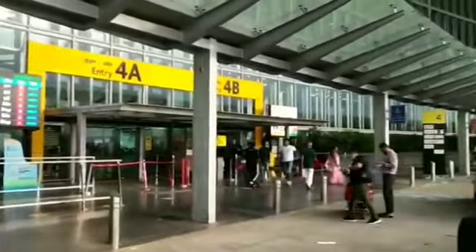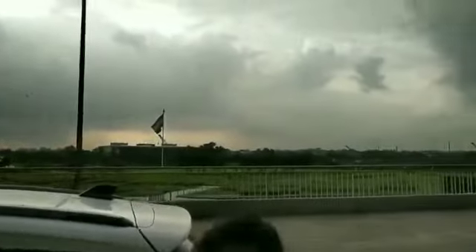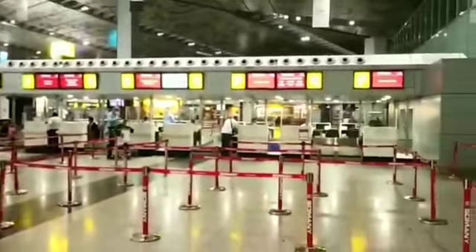Once that is done, you have to go to your airline counter. For me the flight is Emirates, so I went to the Emirates counter after entering the gate. There they will check your luggage weight — you are allowed 30 kg luggage, not more than that. They might also ask you for the work permit and then hand over your ticket.